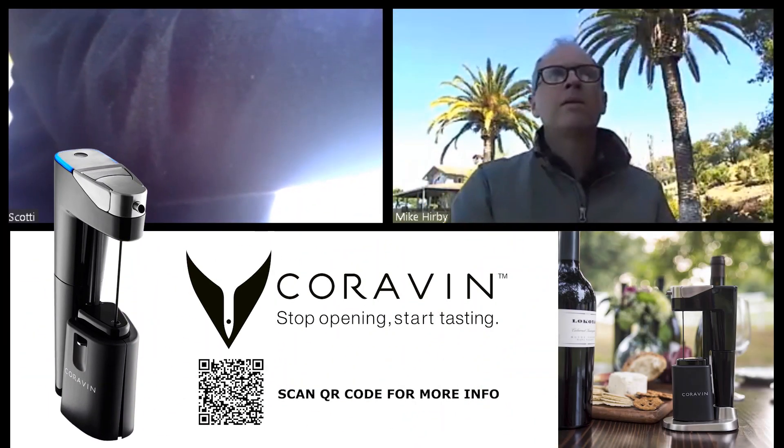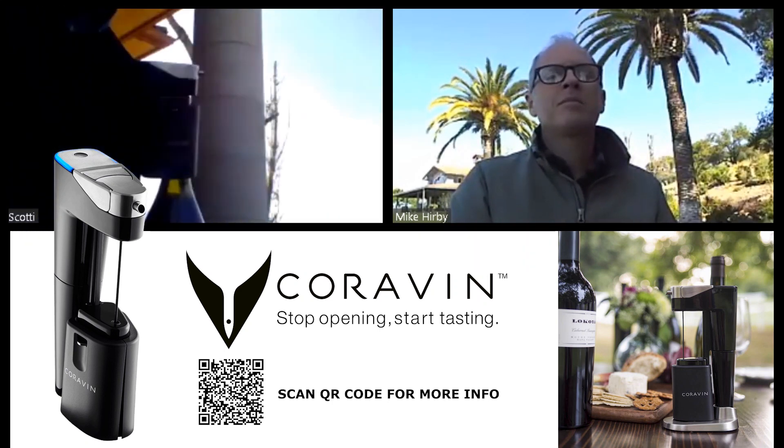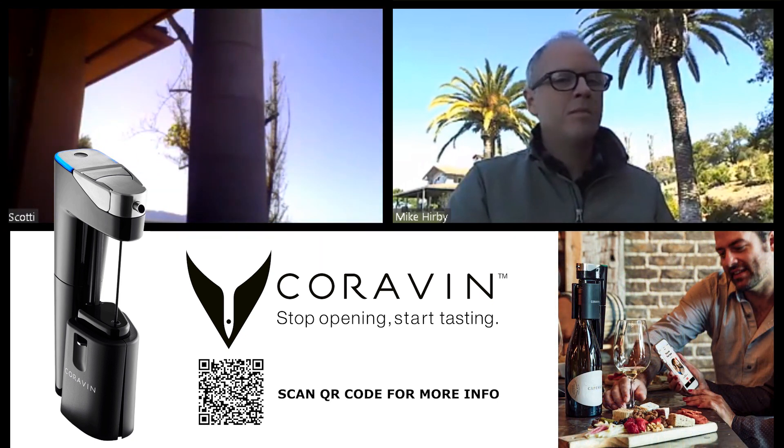I have to give a quick shout out to the Coravin guys — we're using the Coravin Model 11 today, which is pretty awesome and makes everything really easy.